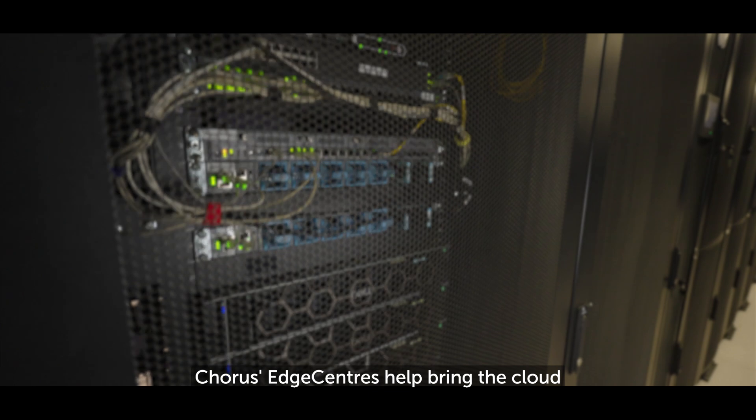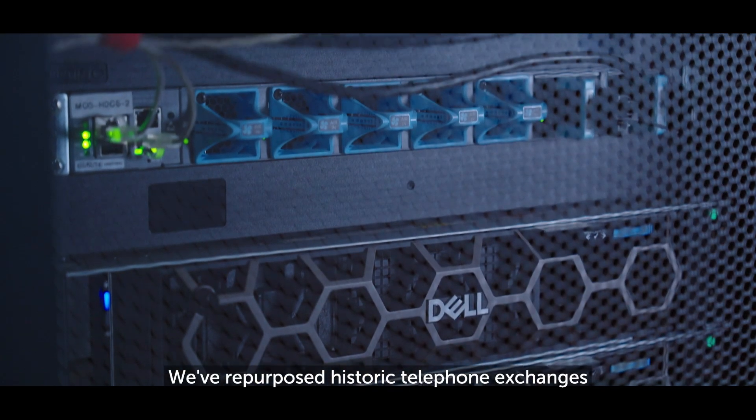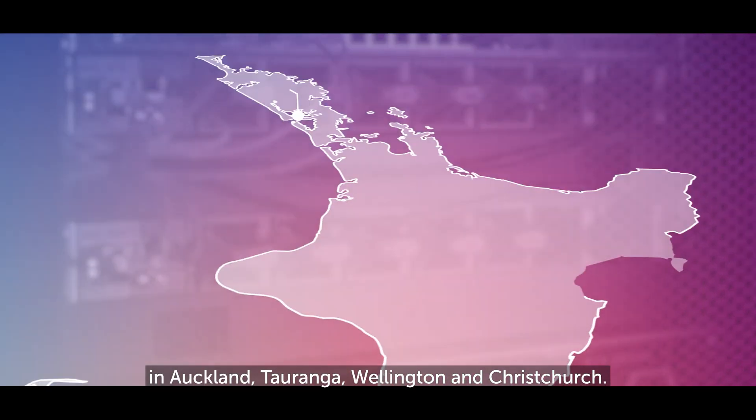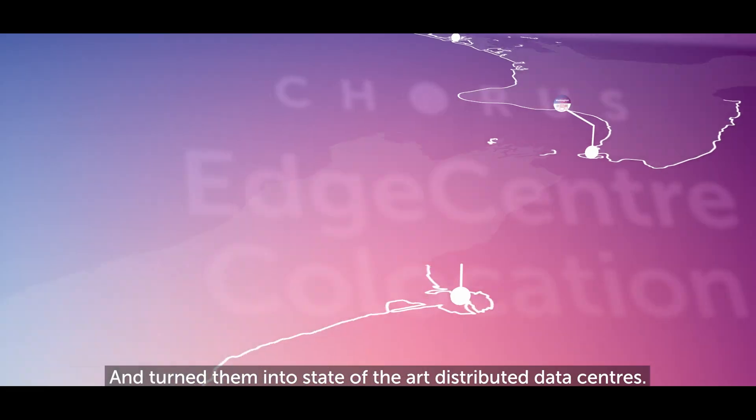Corus's Edge Centres help bring the cloud right into New Zealand's business neighbourhood. We've repurposed historic telephone exchanges in Auckland, Tauranga, Wellington and Christchurch and turned them into state-of-the-art distributed data centres.